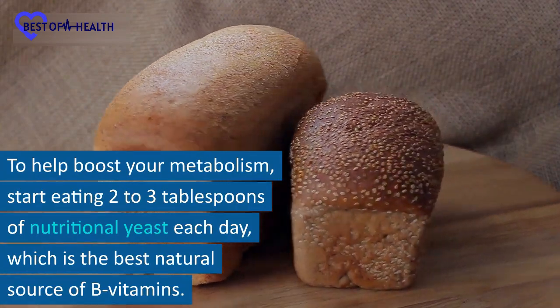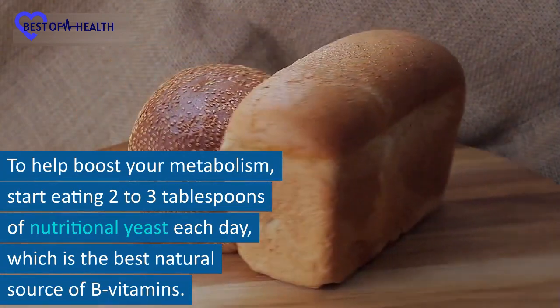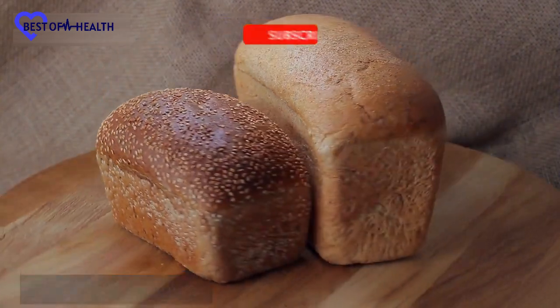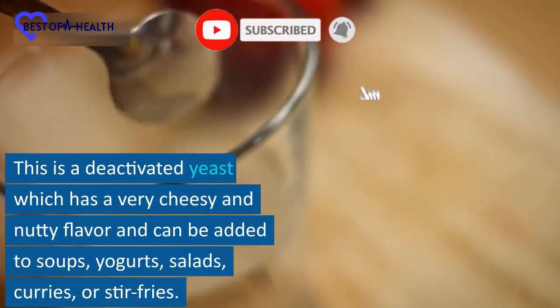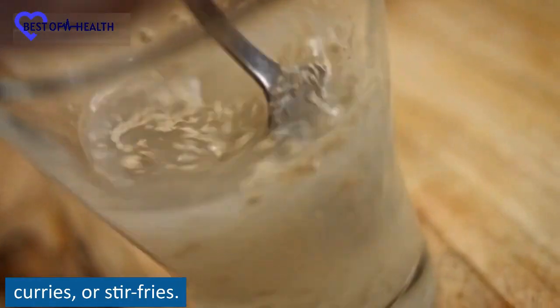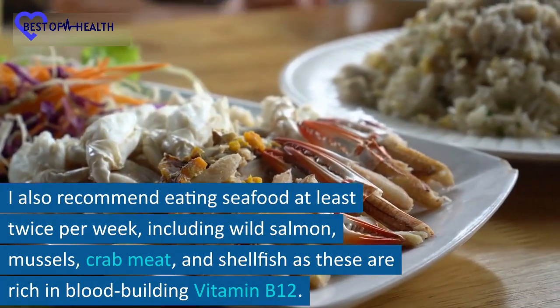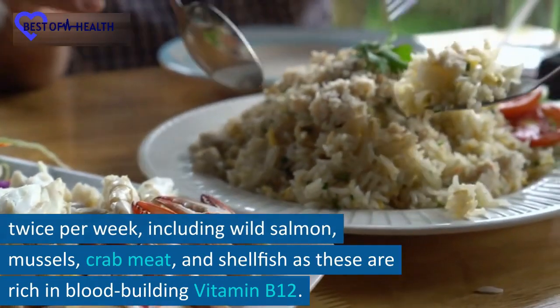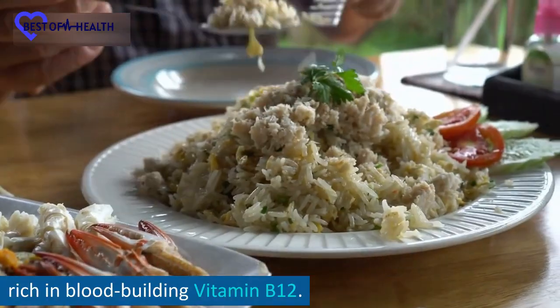To help boost your metabolism, start eating 2 to 3 tablespoons of nutritional yeast each day, which is the best natural source of B vitamins. This is a deactivated yeast which has a very cheesy and nutty flavor and can be added to soups, yogurts, salads, curries, or stir-fries. I also recommend eating seafood at least twice per week, including wild salmon, mussels, crab meat, and shellfish, as these are rich in blood-building vitamin B12.